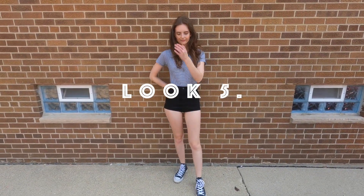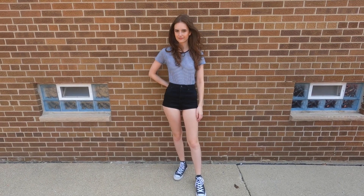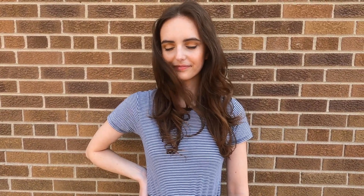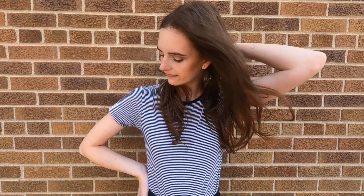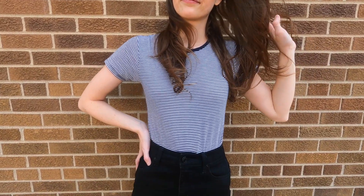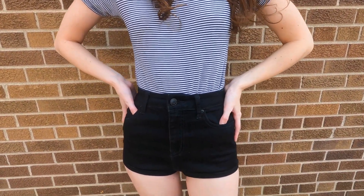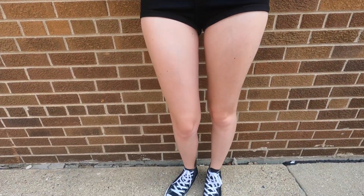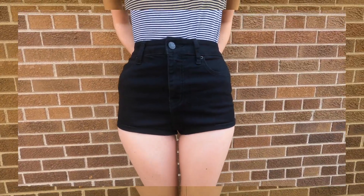This last look is probably the least obviously 70s and the most casual. I wanted to do a basic t-shirt and shorts look, and I was kind of inspired by hot pants with these really short, flat square shorts — I don't know how else to describe them.